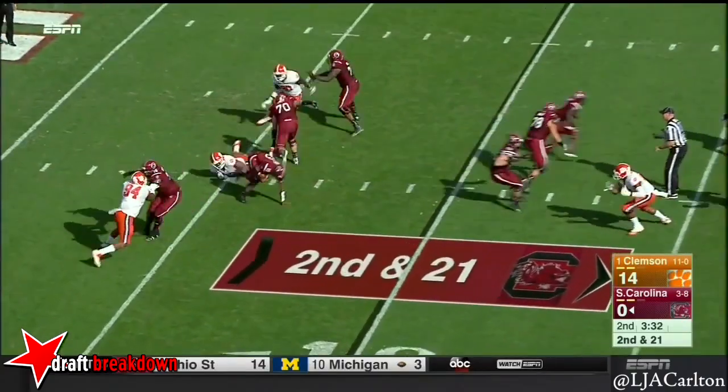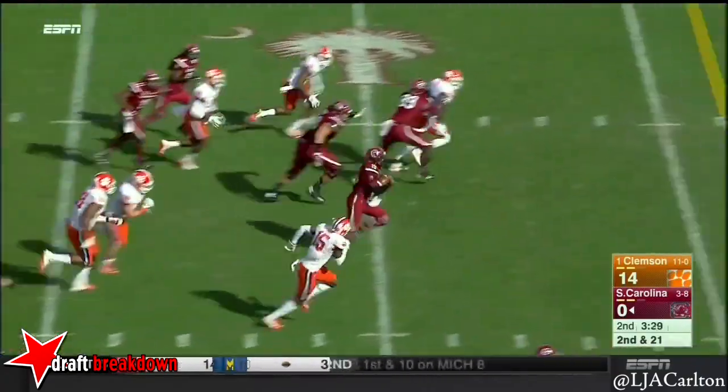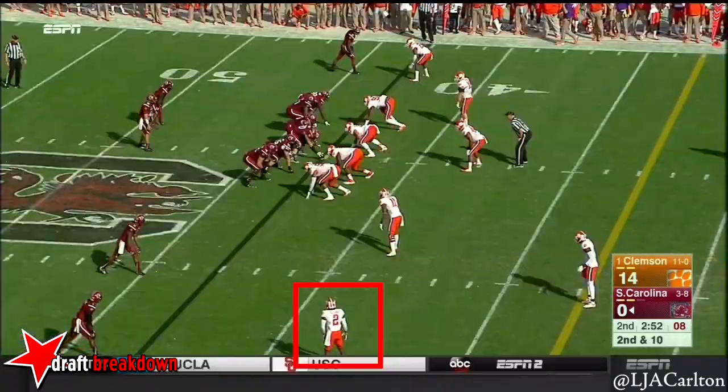Carson, the tailback, number 7. And it will be Nunez trying to make something happen. One miss and Nunez takes off down the middle of the field to the 45, into Tigers territory, and finally brought down by T.J. Green.